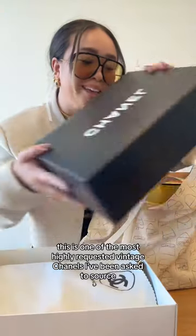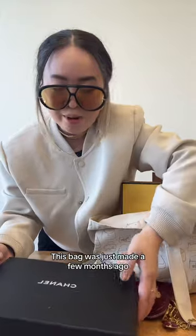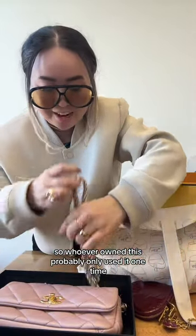This style is one of the most highly requested vintage Chanels I've been asked to source — the vintage Chanel medium Diana. This Lady Dior has a little ABC Dior strap. This bag was just made a few months ago, so whoever owned this probably only used it one time.